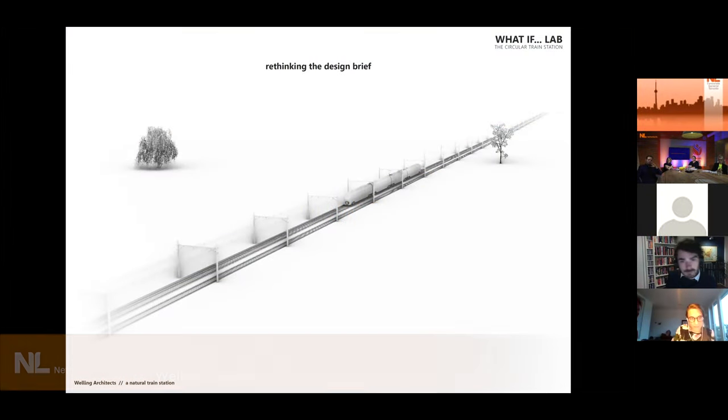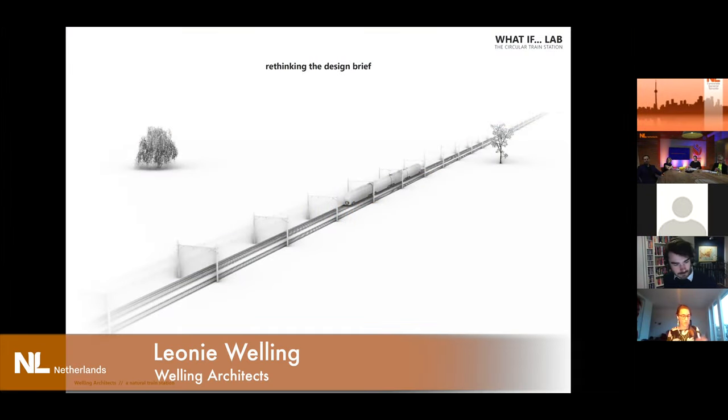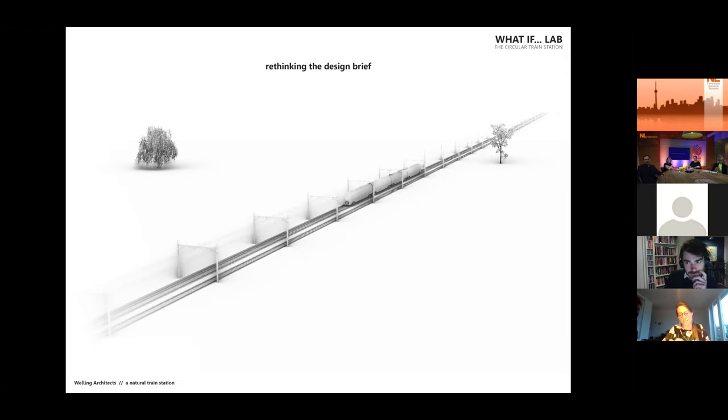I'm Leonie Welling from Welling Architects, and I was one of the participants of this What If Lab. We're an architecture office and we try to focus a lot on circular building — and for us it's not just about the materials that we use, but it's also a lot about rethinking the design brief.